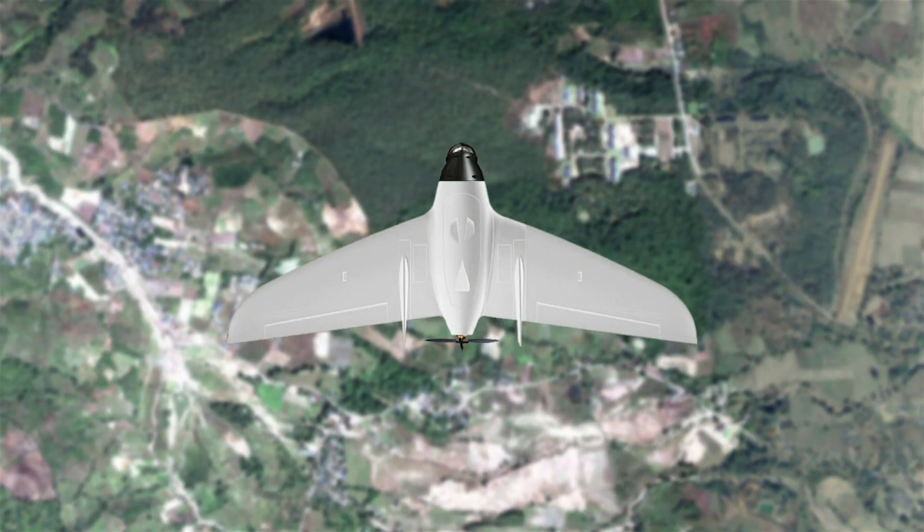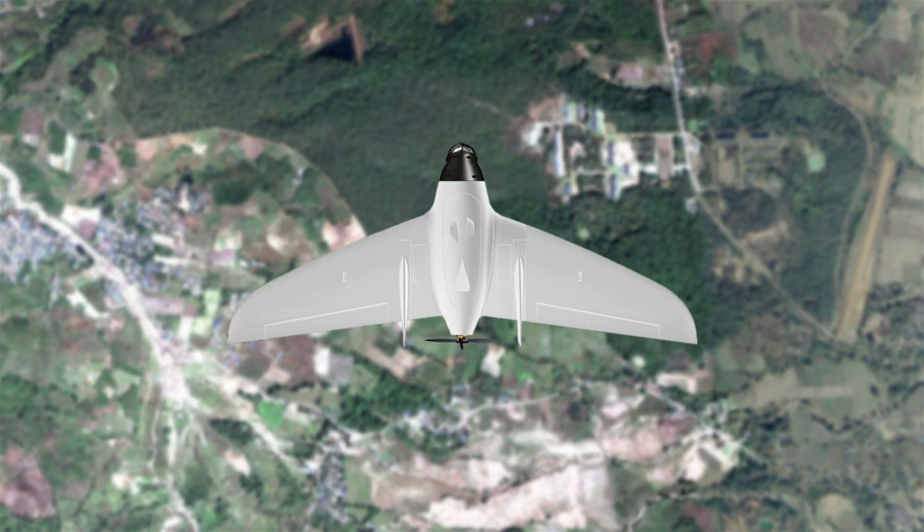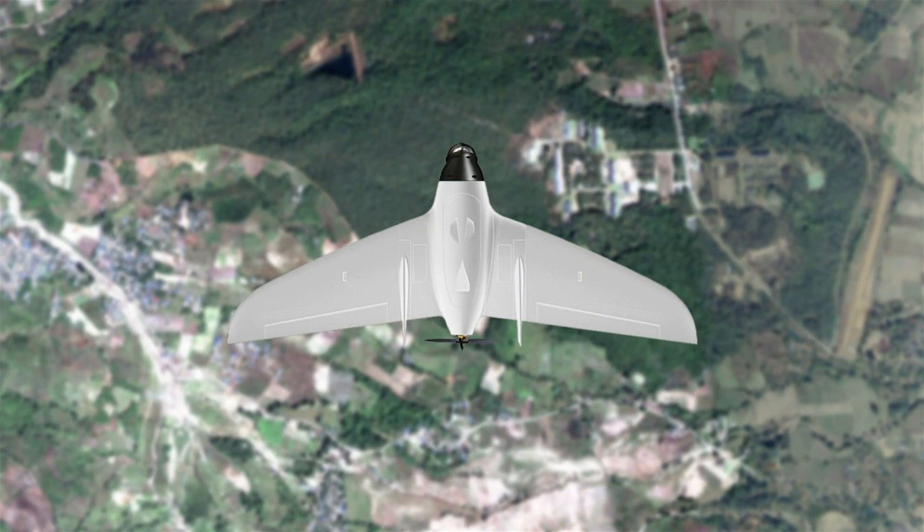In the short wing configuration, the RV Jet can be used as a high-speed tactical vehicle. It can reach speeds of over 90 miles an hour with an endurance of over 45 minutes.